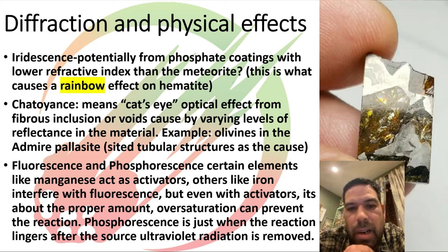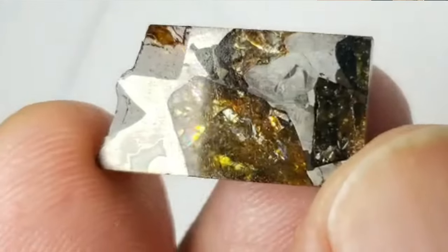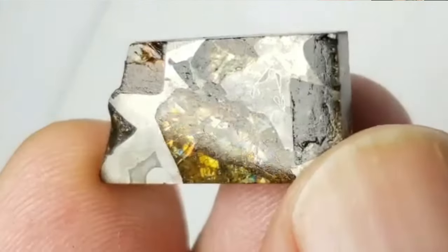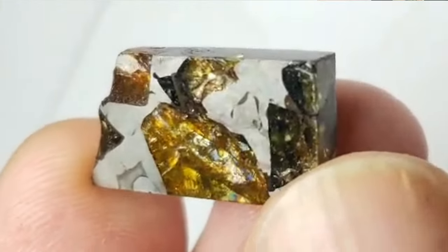Getty already touched on fluorescence — caused by activators in the mineral. What's neat is the same thing that can cause activation, if not in the right concentration, will actually act as a dampener. Iron, for instance, in aubrites is a dampener. So a lot of the fluorescent aubrites are very, very low in iron content. And here's a good video example of chatoyance in Admire pallasite.